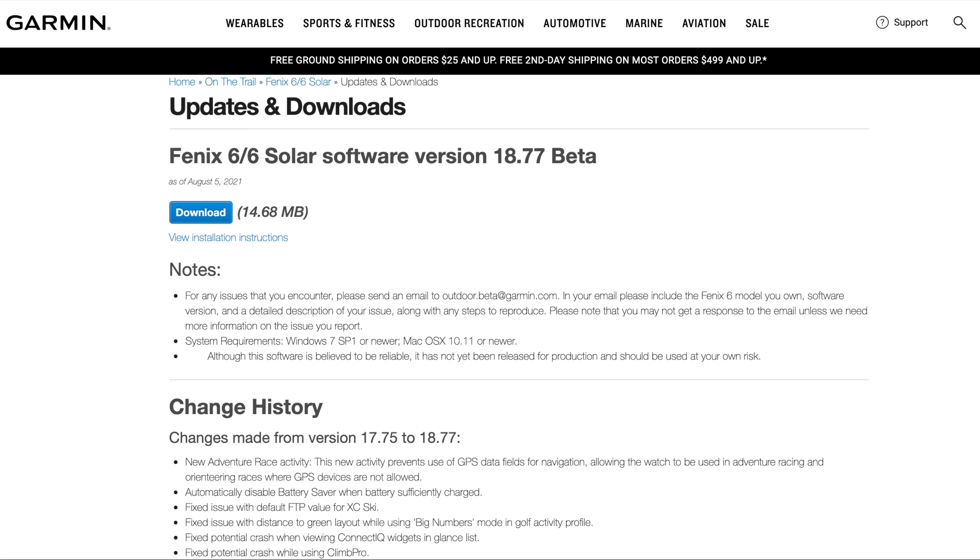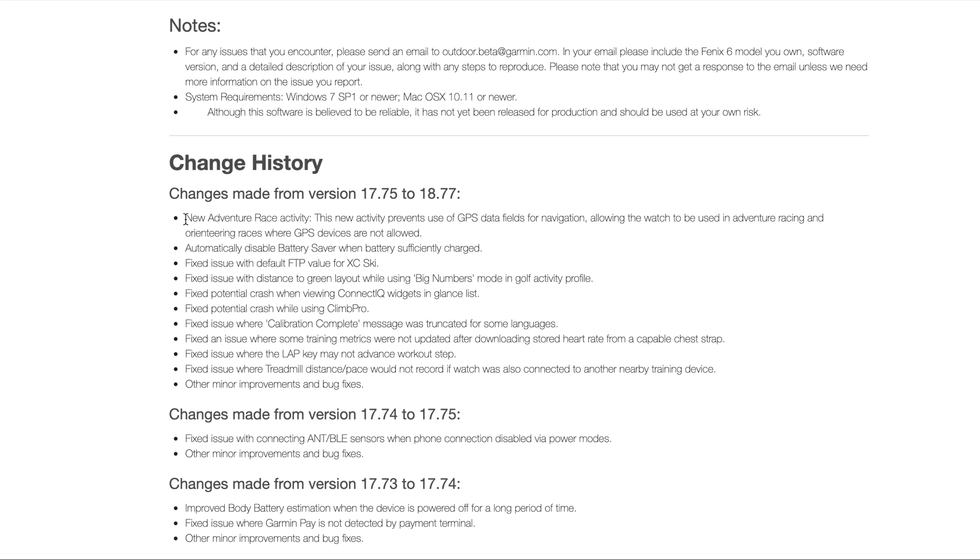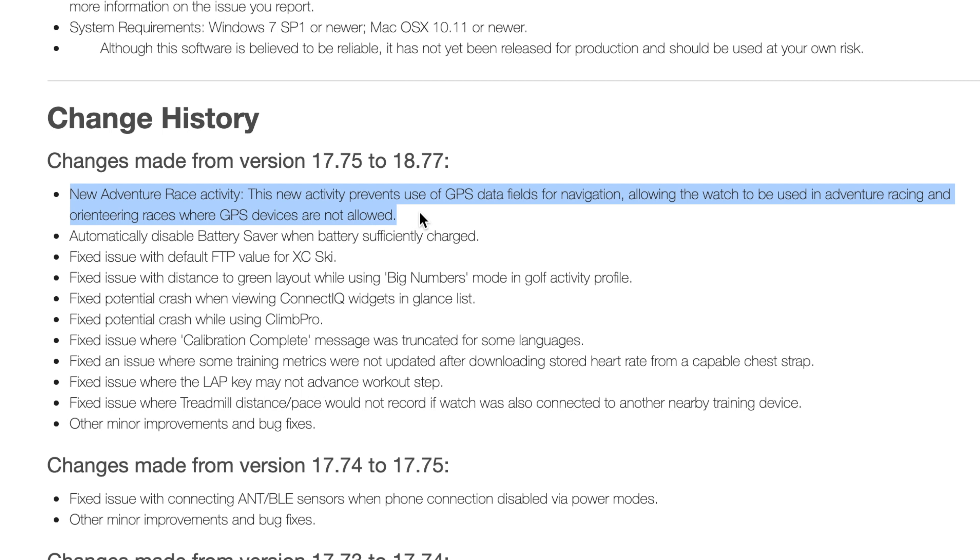So I was looking through the beta release notes for the Fenix 6, MARQ, and Enduro series watches that was just published a couple days ago and there was a new sport profile listed there and it's called Adventure Racing.